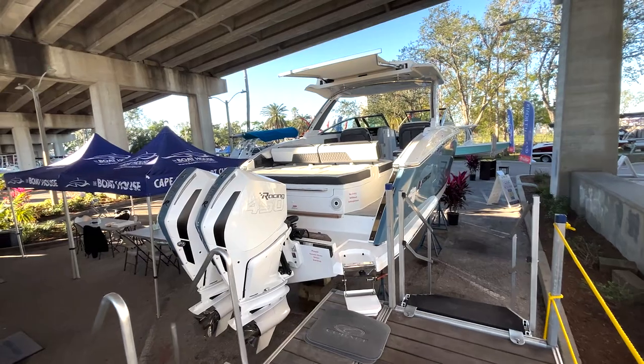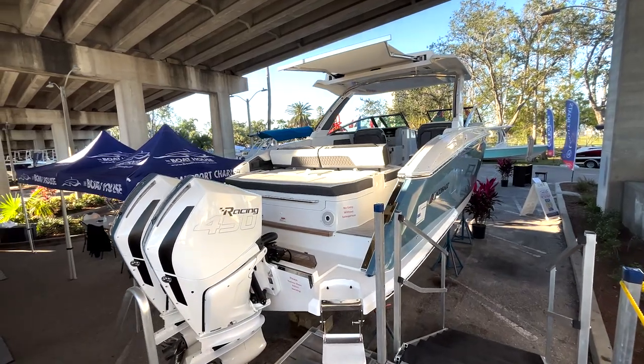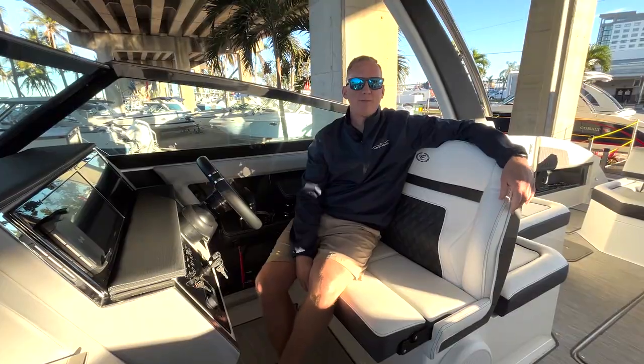Hi, Tom Sosinski with the Boathouse here at the Fort Myers Boat Show. Today I'm sitting on the Cobalt R33. Just wanted to point out some nice features about this boat.